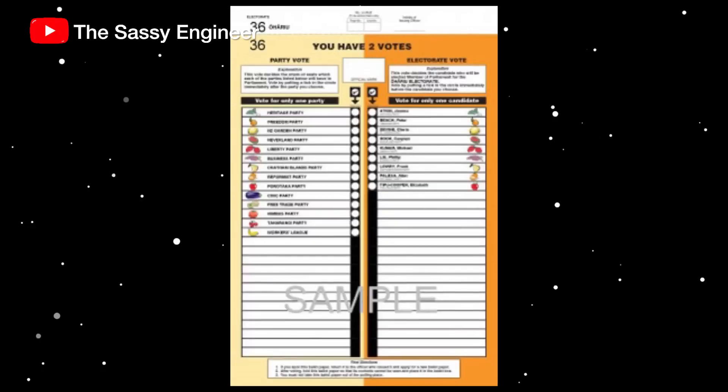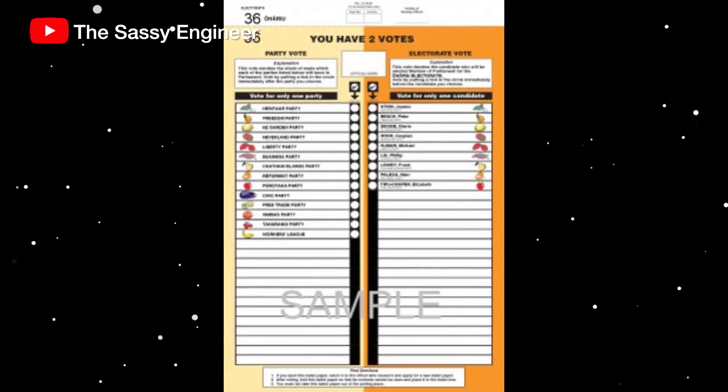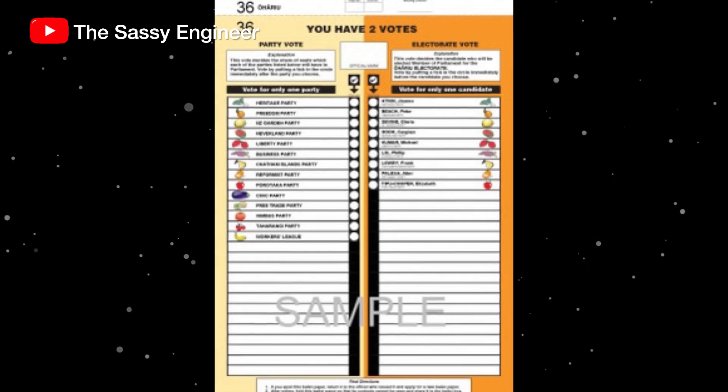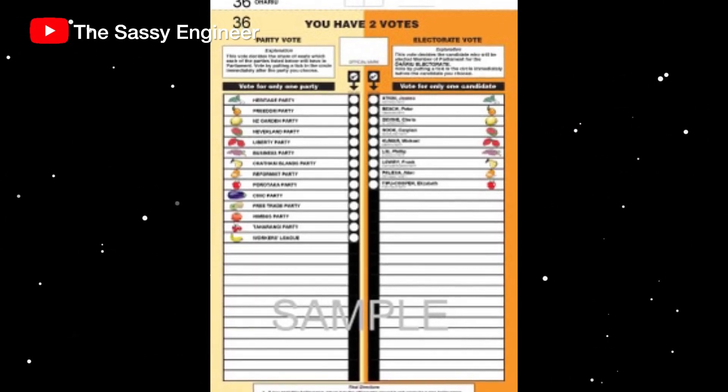They give you the voting paper and you take it to the private voting screen — that little cubicle where you are going to vote. Now the voting paper is divided into two, side by side. There's what they call the party vote, and there's what they call the electoral vote. The electoral vote has to do with your electorate — so, like now I'm in Palmerston North, who do I want to be the Palmerston North representative? Basically, who do you want to be your local representative?